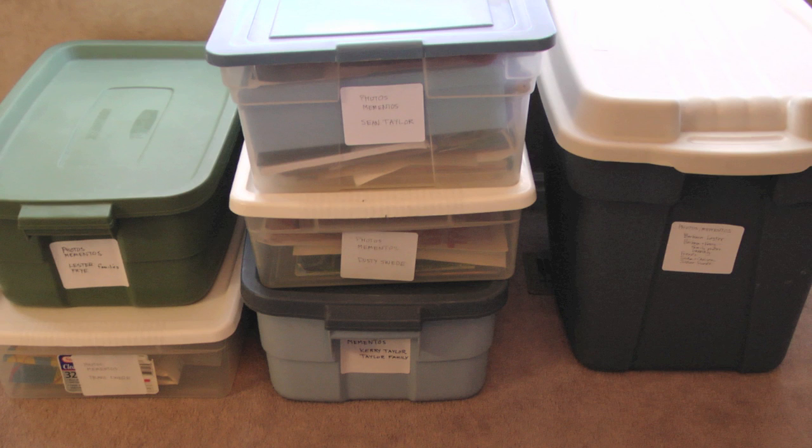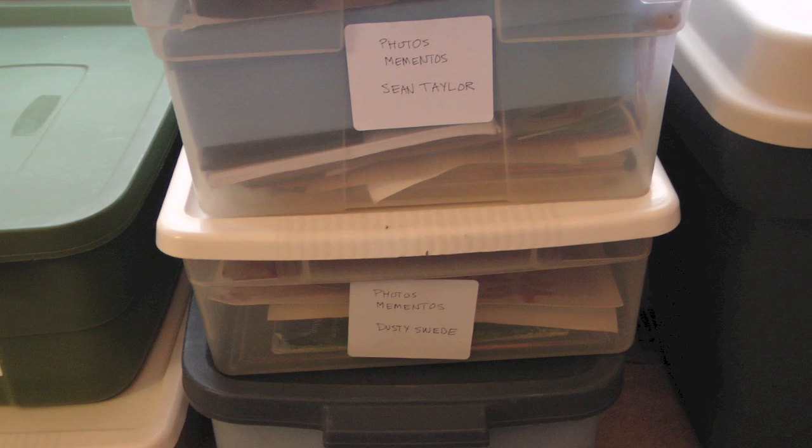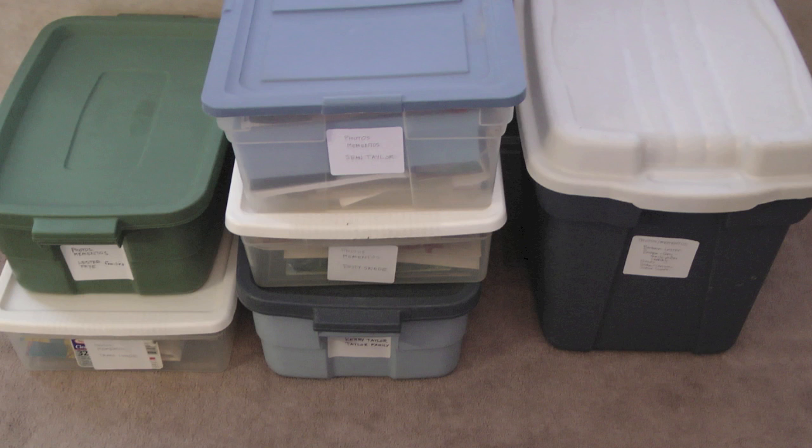I labeled each of the boxes on the outside so that I can easily locate something special when I need it — such as if a special occasion comes along, like a marriage or graduation, and I need to locate the photos.